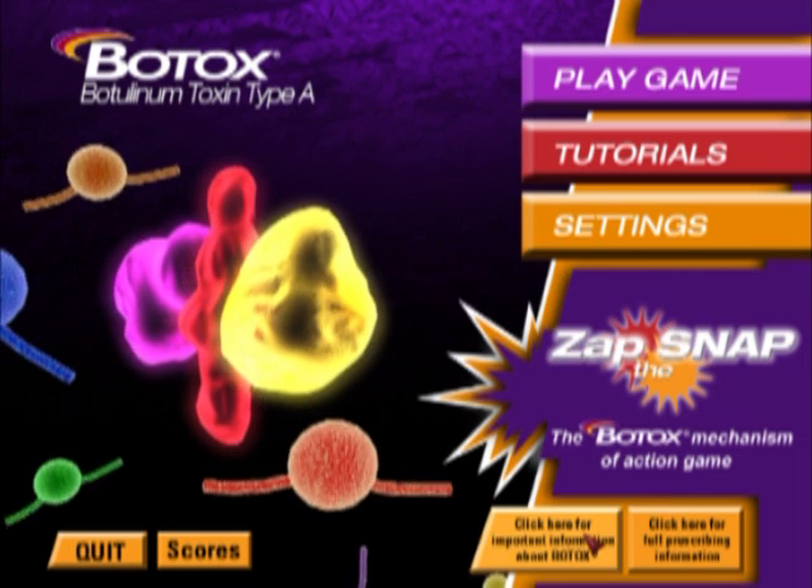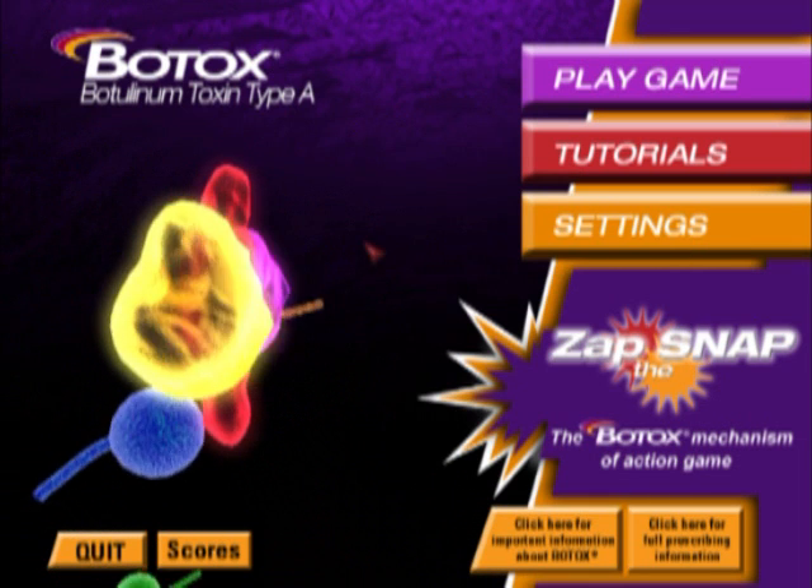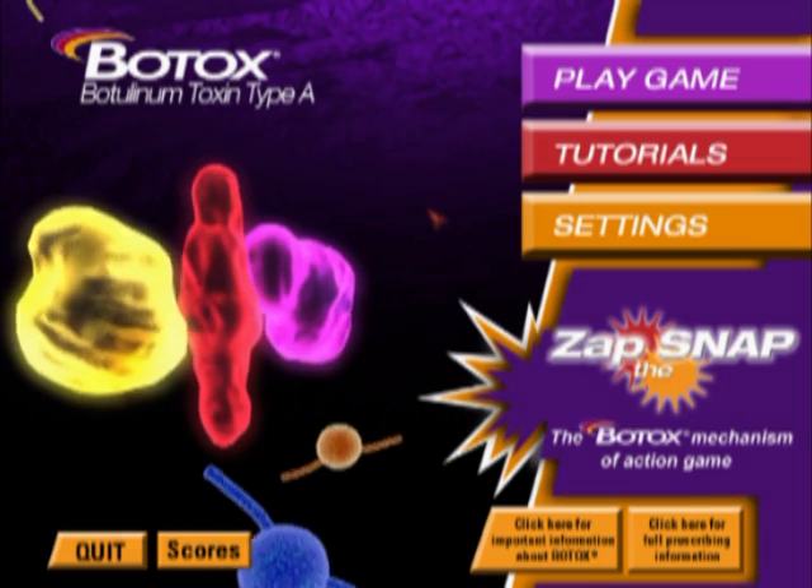Thanks, and we hope you enjoyed watching this demonstration of Zap the Snap, the Botox Mechanism of Action Game.